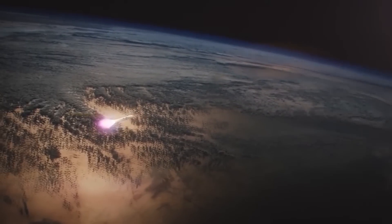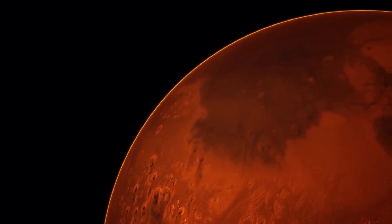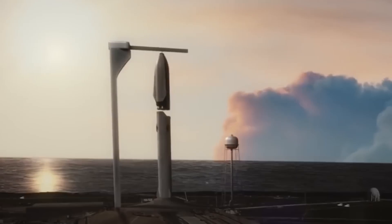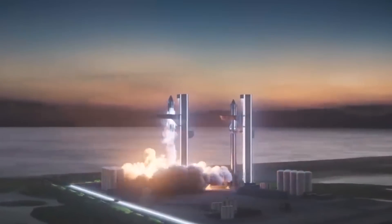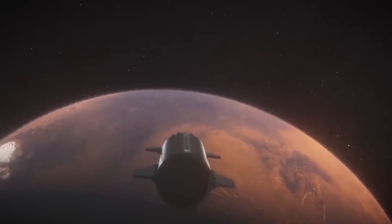That timeframe likely has something to do with the fact that the next suitable launch windows, based on the positions of Earth and Mars, will occur in 2024 and 2026. But while SpaceX is known for its ambitious ideas, Musk also has a history of offering ambitious timelines. Before we'll know when the first Starship missions can launch to Mars, SpaceX will first have to prove that the rocket can get there safely.